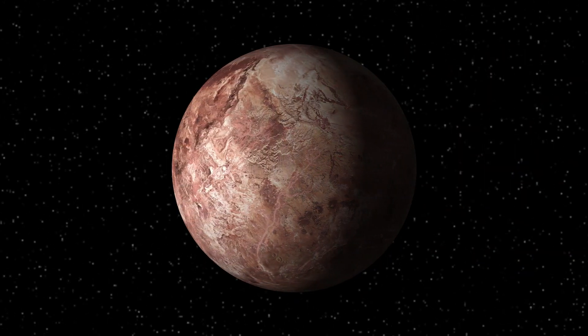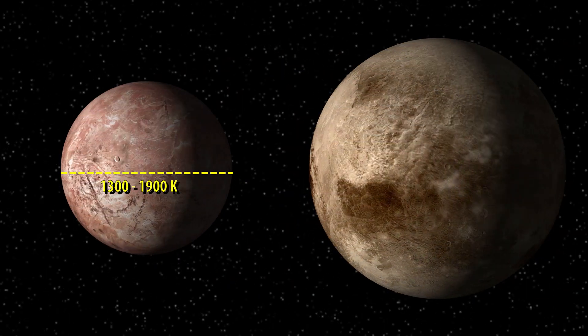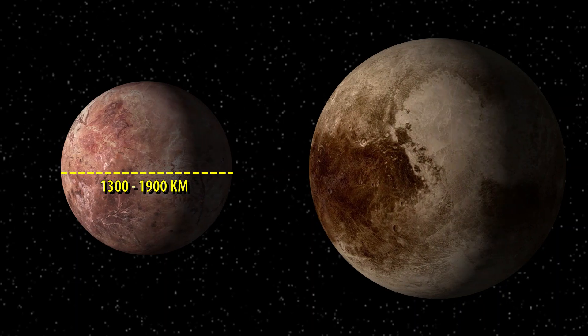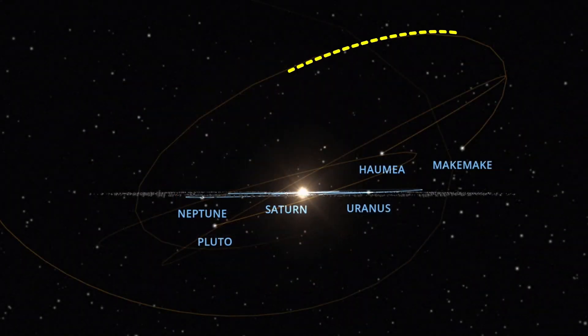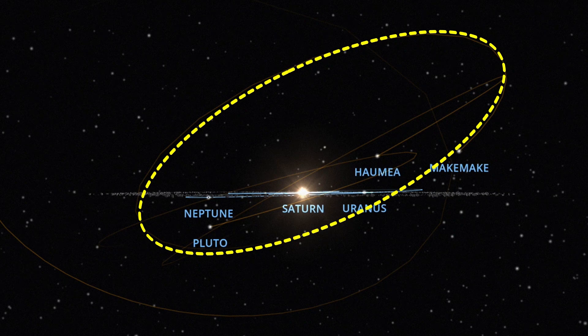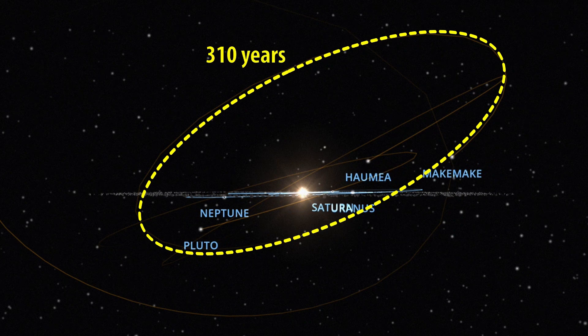Makemake is the third largest dwarf planet, only about 2/3 the size of Pluto, having a diameter between 1300 to 1900 kilometers. It is made of methane, ethane, and nitrogen ices. At a distance of between 38.5 to 53 AU, this dwarf planet orbits the sun in 310 years.